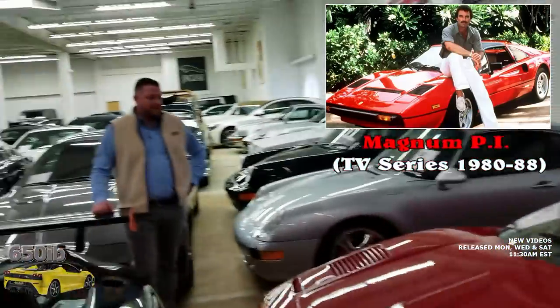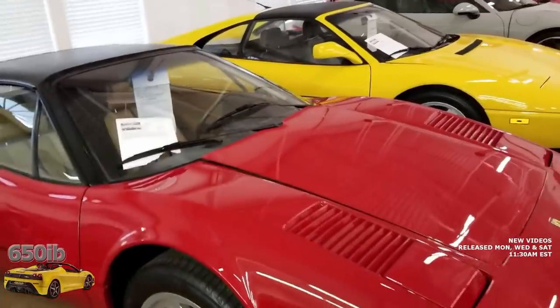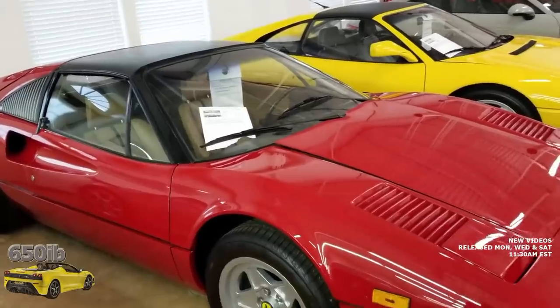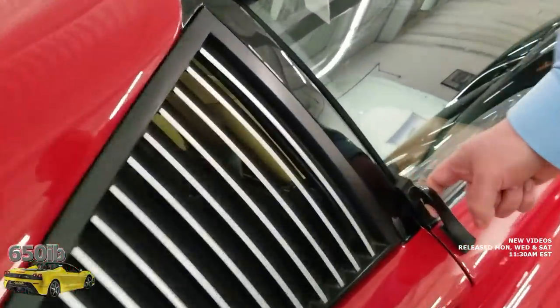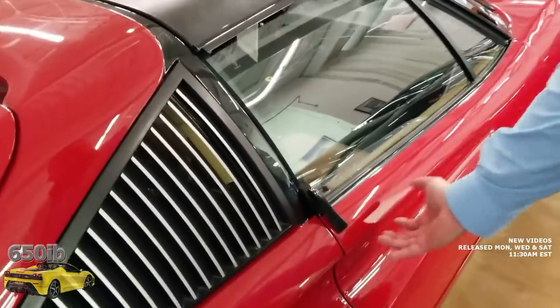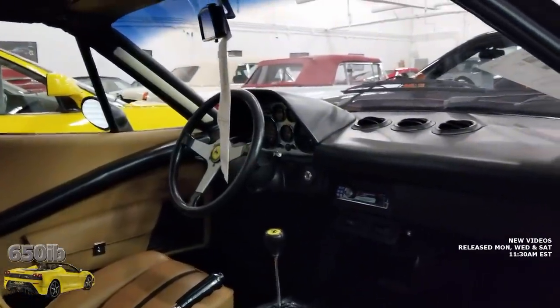Walking through the private stock room, they pass the Magnum PI car — a 1979 Ferrari 308. You can see how the 288 GTO shares some lineage with this car. The 308 doesn't have the crazy four fog lights or the massive fenders of the GTO. It looks tiny by comparison — the wheels look super small, and the interior looks much more dated, which makes sense given it's a 1979 car. There's also a CD player added to this one. The door handle design looks like an afterthought.